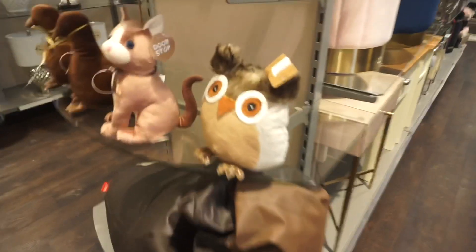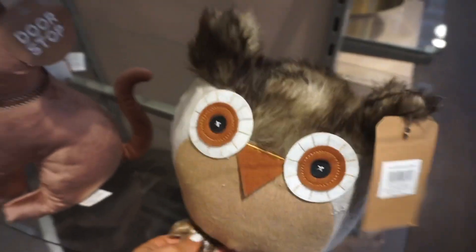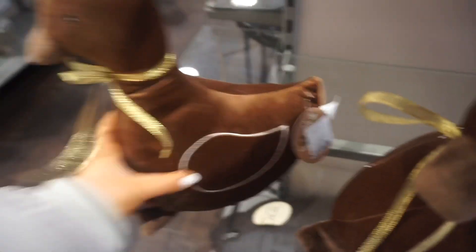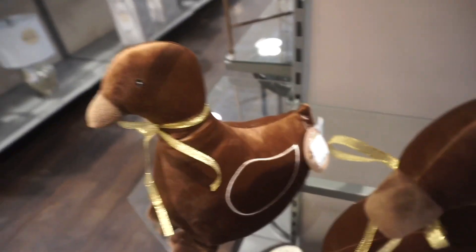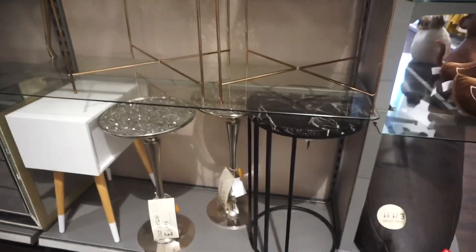They've got some feather stools — cute! Oh look at this owl door stop, 50.99, how cute is that? Oh my god they've got duckies — that's adorable, 79.99. That's cute isn't it? Oh wow, that marble table is a bit of me.